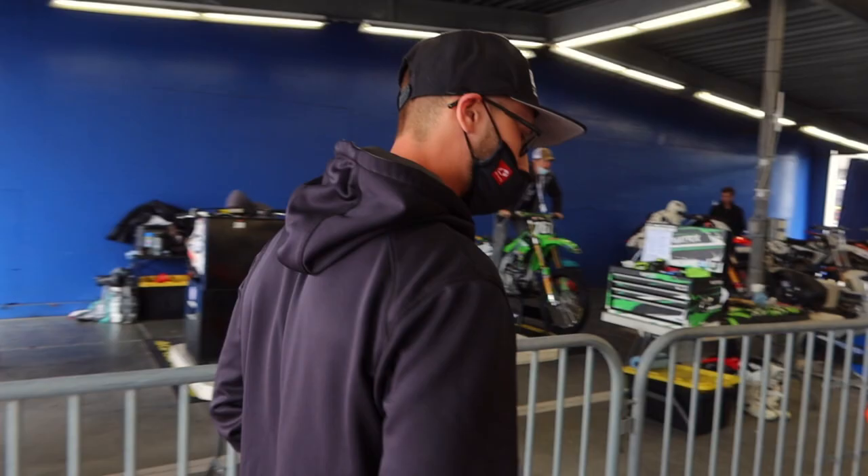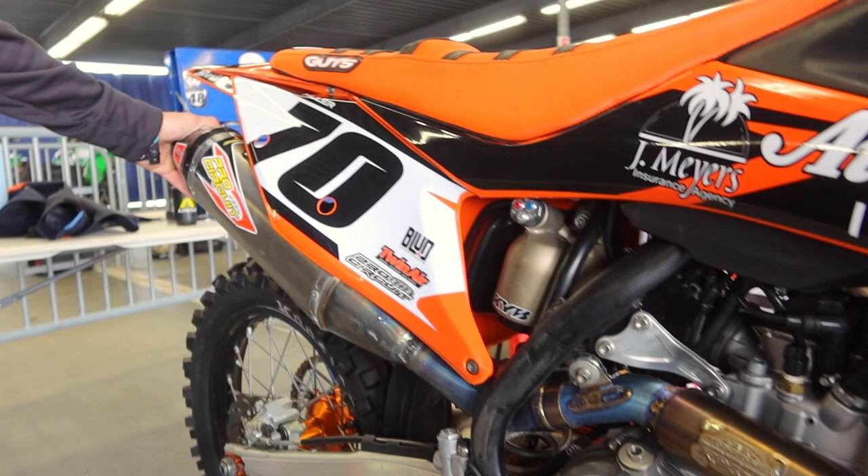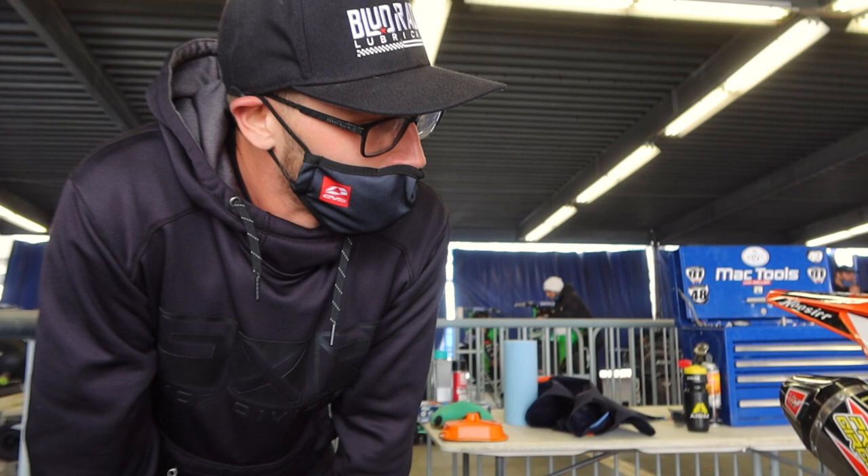Coming to this side, you've got to have a good clutch for all that power. We got the Rikluz clutch on there to manage all the power in this motor, along with our Pro Circuit exhaust. Those guys really hook it up over there and take care of me.